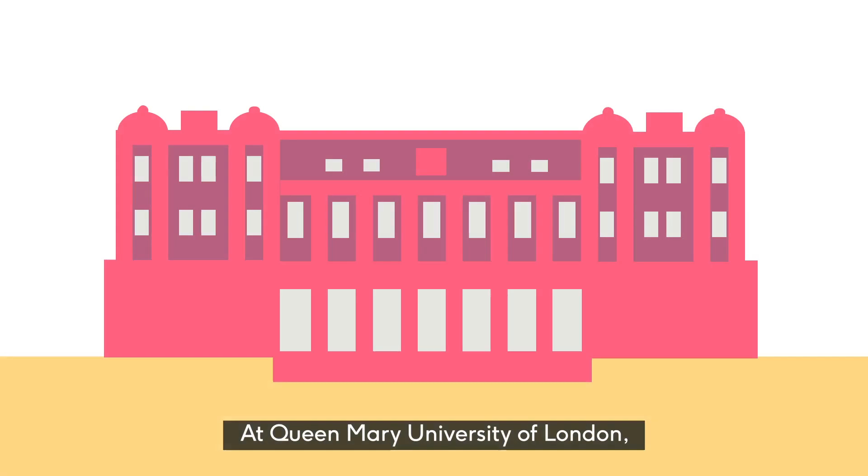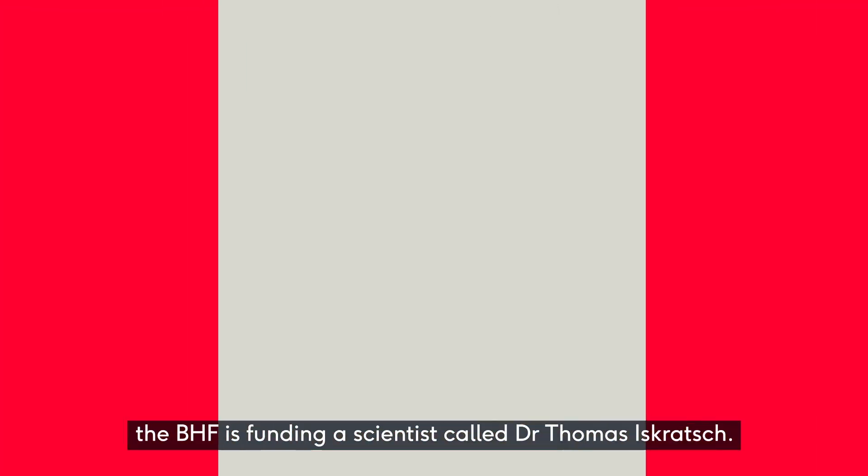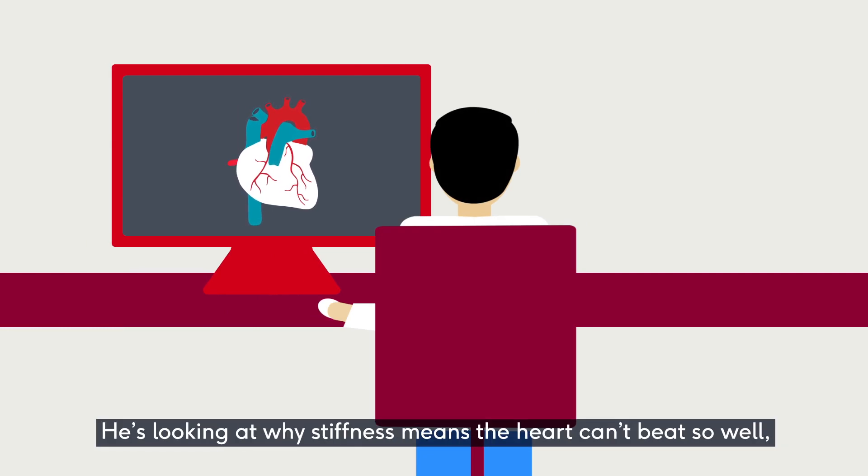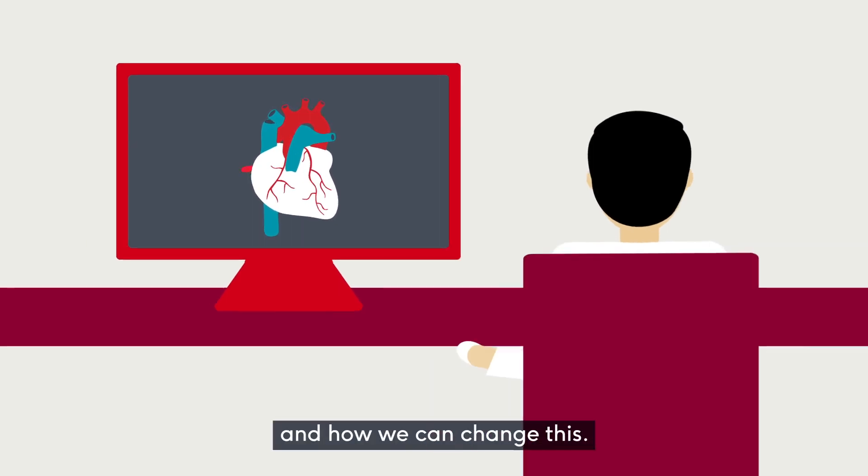At Queen Mary University of London, the BHF is funding a scientist called Dr. Thomas Iskrach. He's looking at why stiffness means the heart can't beat so well and how we can change this.